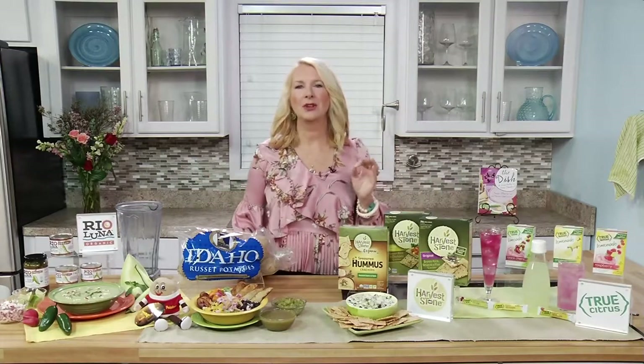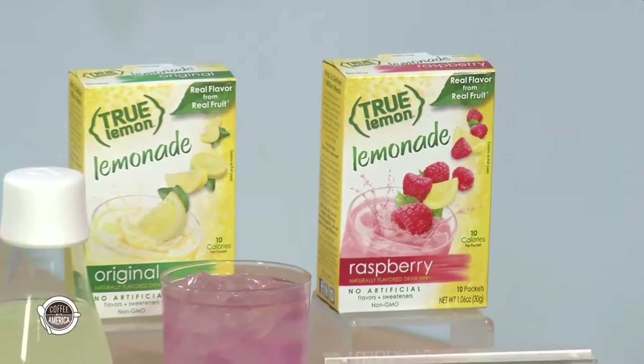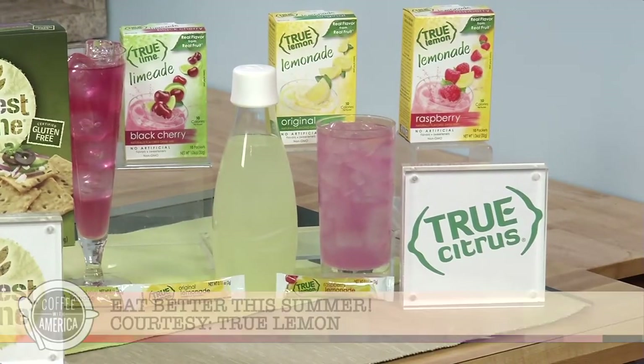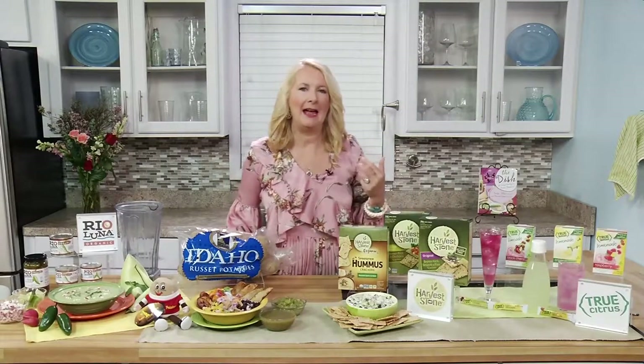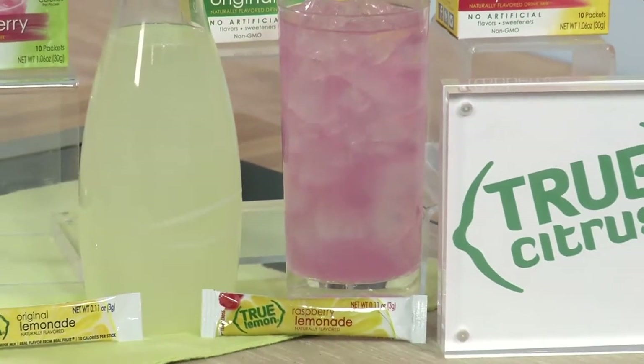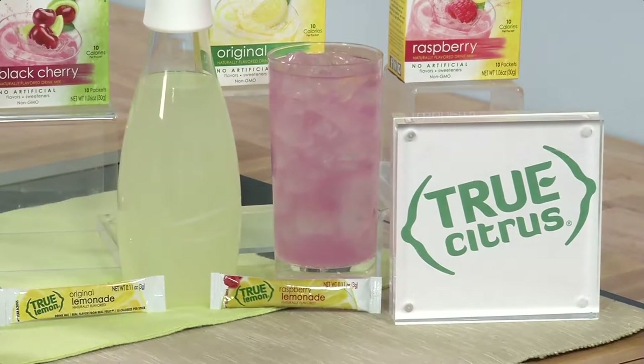Before we talk food, let's talk drink. As we move from spring into summer, it's so important to stay hydrated — not just for your body but for your mind to stay more alert. It can be a challenge to drink enough water unless it tastes good, and that's why I love True Lemon and limeades. They come in a bunch of different flavors — black cherry, raspberry, peach, nine flavors total. As a dietitian I love that they're made with clean, simple ingredients like citrus oils and citrus juices, only 10 calories a packet, no artificial sweeteners, flavorings, or preservatives.